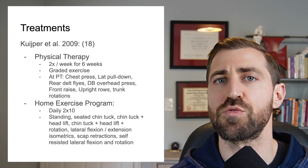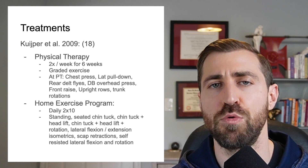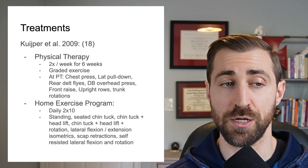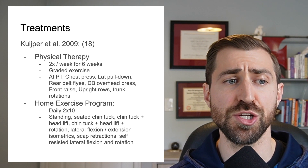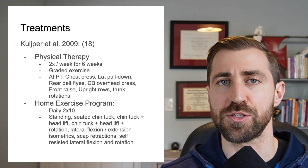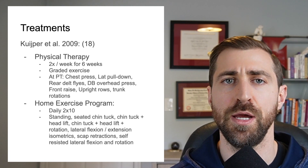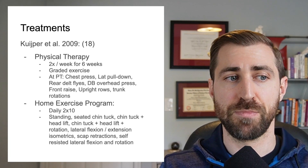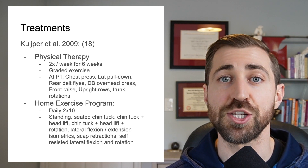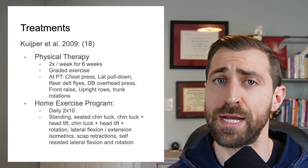These patients were also given a home exercise program to be performed every single day, and this program was much more neck-specific. They were prescribed two sets of ten of standing and seated chin tucks, chin tuck with a head lift, chin tuck with a head lift and rotation, cervical lateral flexion and extension isometrics — basically putting their hand against their head and pressing without moving — scapular retractions, and self-resisted lateral flexion and rotation. A lot of isometrics and chin tuck exercises on their home program days, and these participants had pretty good improvements.